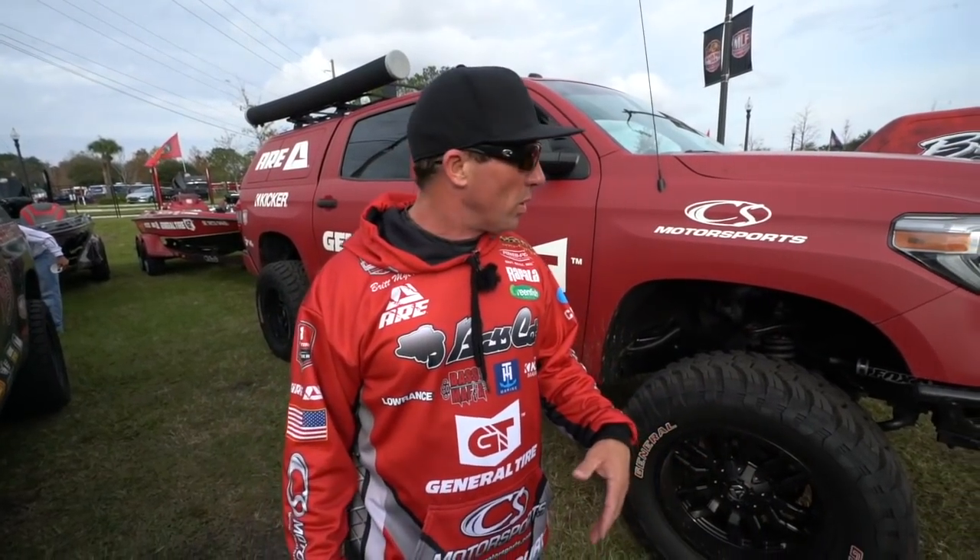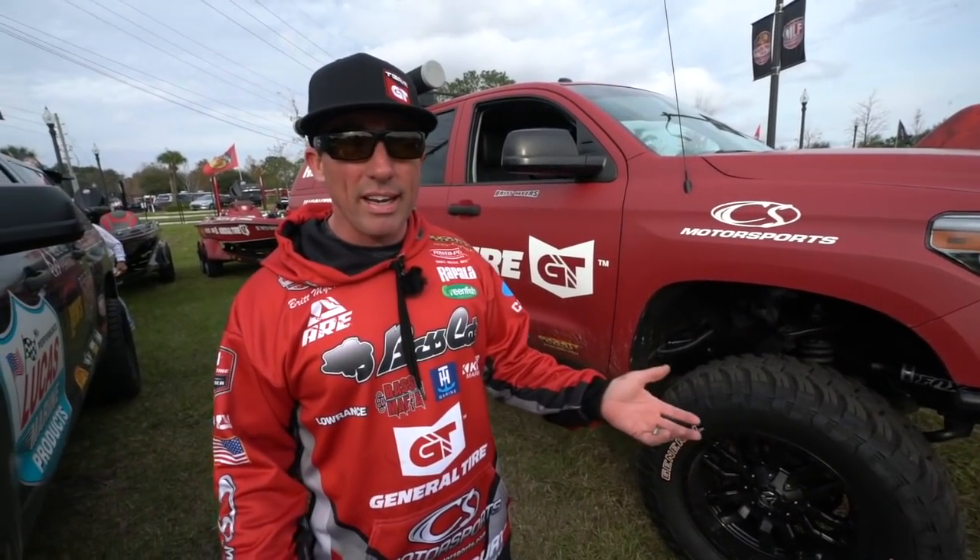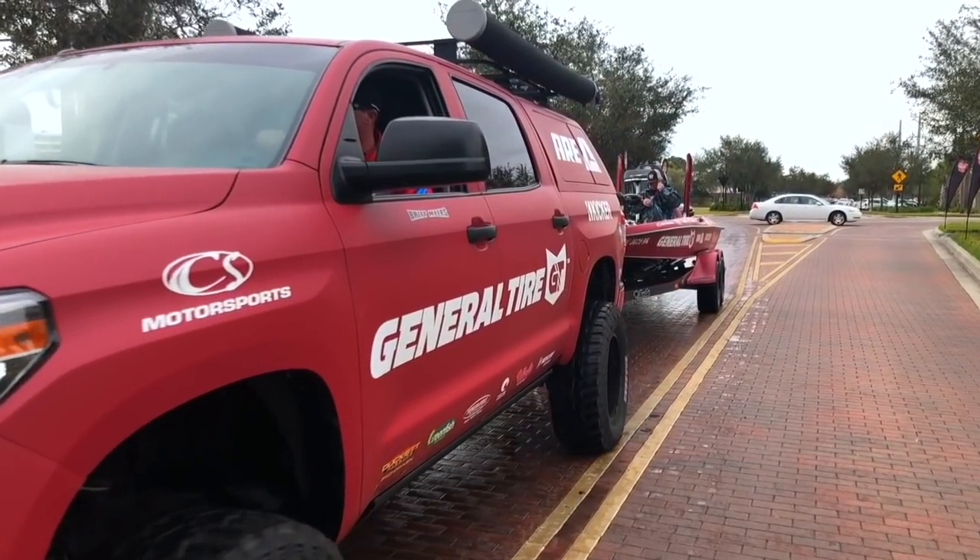So this year we're going to take every tournament. Right now we're at Kissimmee Toho Tournament, Stage 1 of MLF, and we're going to take a minute to discuss my particular truck.